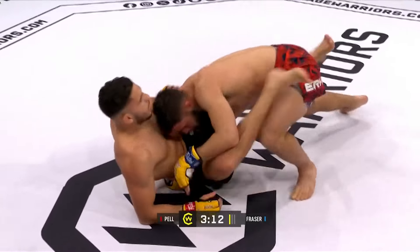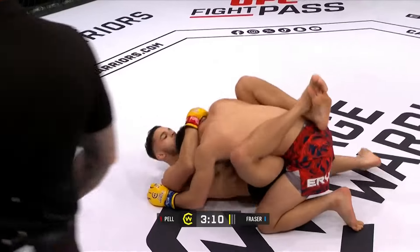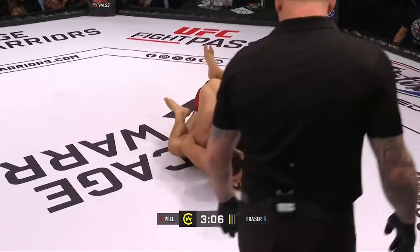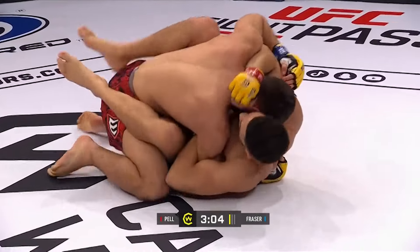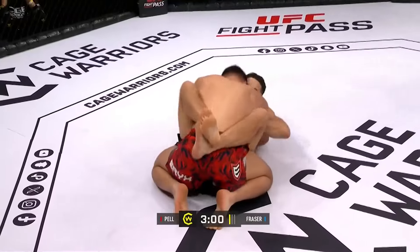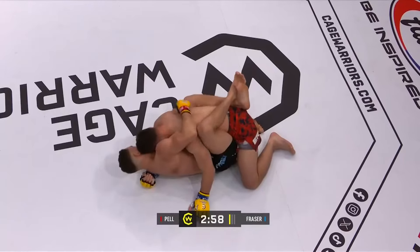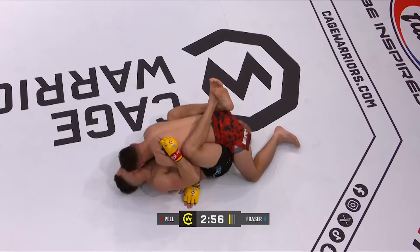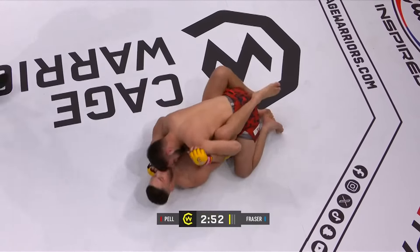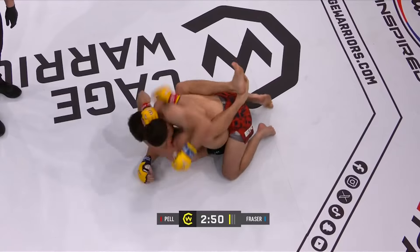Looking for a Kimura there, but he's not going to have too much success back into the closed guard position. The question here really is does Fraser want to strike from here, in which case you might want to drive forward and try to get his head against the fence to help with some ground and pound. But if you want to transition and take away your opponent's main abilities to get back to the feet, this is the place to do it.